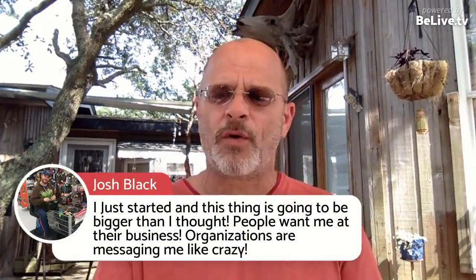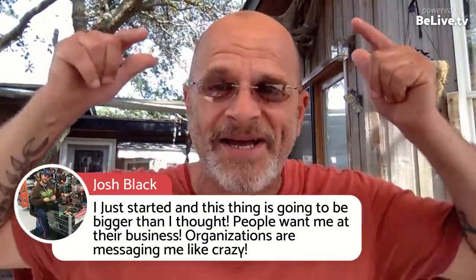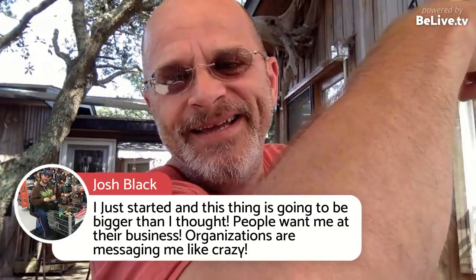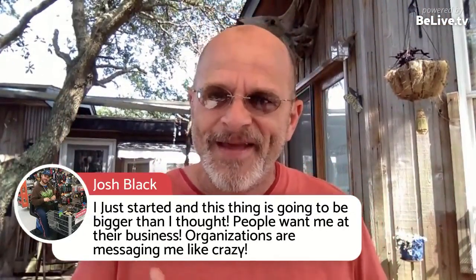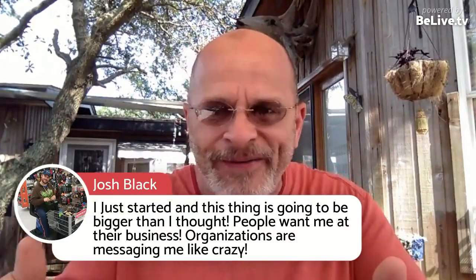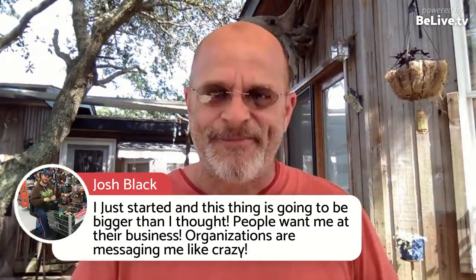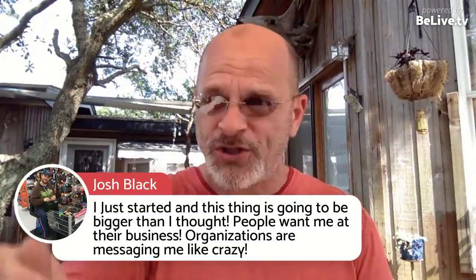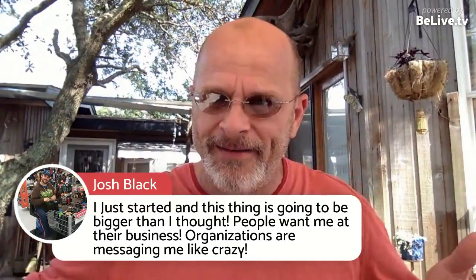I just started this thing and it's going to be bigger than I thought. People want me at their businesses and organizations. Josh Black, go get them, brother — that is freaking exciting. It makes me that happy. Am I making anything off Josh Black? No. I just love to see people succeed. I want you to be successful, I want you to have that freedom. But don't half-but it — don't half-but it.